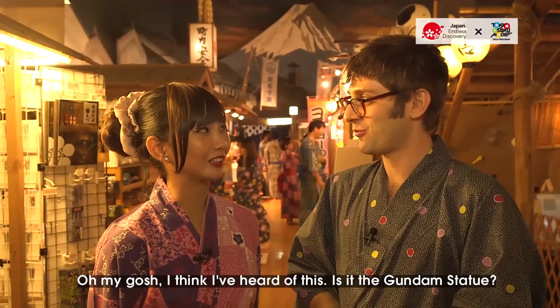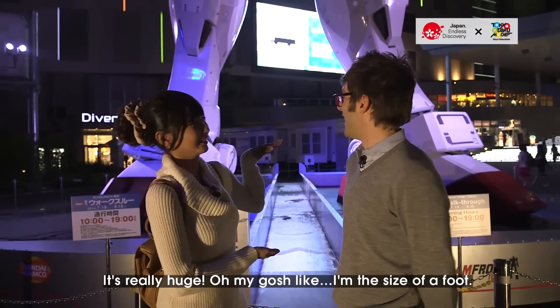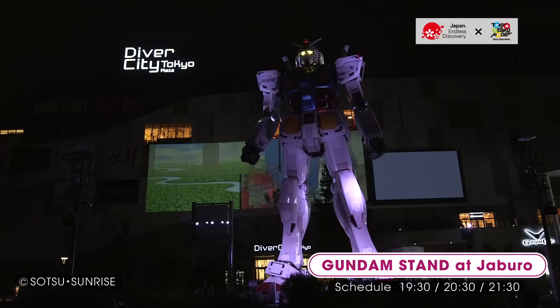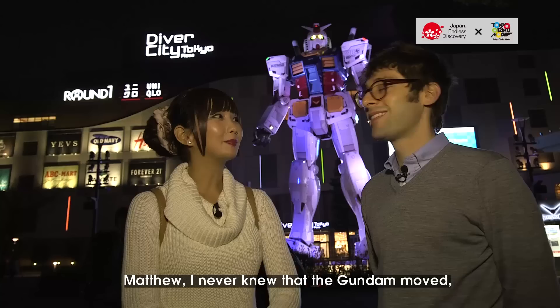Very close to where we are now, there stands a gigantic robot. I think I've heard of this — is it the giant Gundam? It is! Oh my gosh, I want to see it now. Let's go. Wow, oh my gosh — it's huge, it's so gigantic. I'm the size of the foot. Crazy! If Gundam were real, it's that big, right? It's one-to-one scale. Awesome! Matthew, I never knew that the Gundam moved — no one told me. Did you know that? I didn't. Awesome.